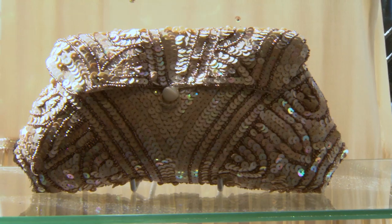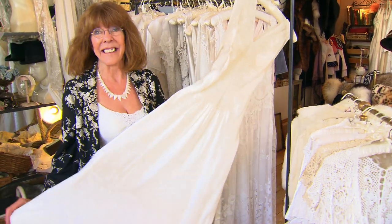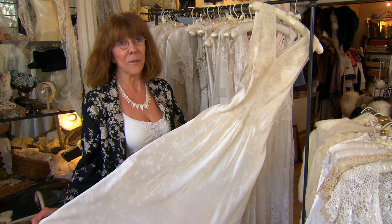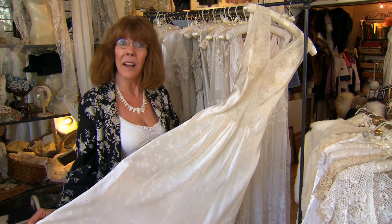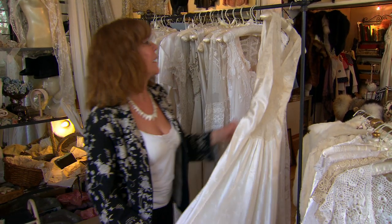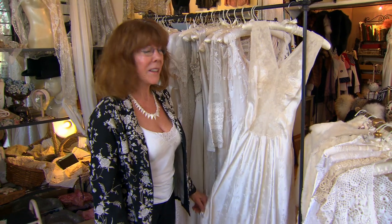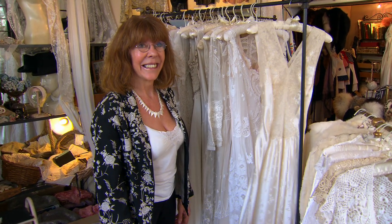Some of them were originally wedding dresses, and here's one that was a nightdress in the 30s — probably only worn once or twice, maybe on her wedding night. And now it's actually going to be worn by a beautiful young woman to get married in. Clothes from the past were made to last as well as made to look beautiful, and obviously this means they were better quality.